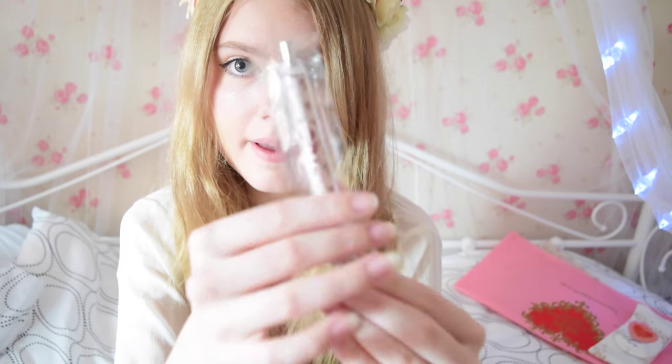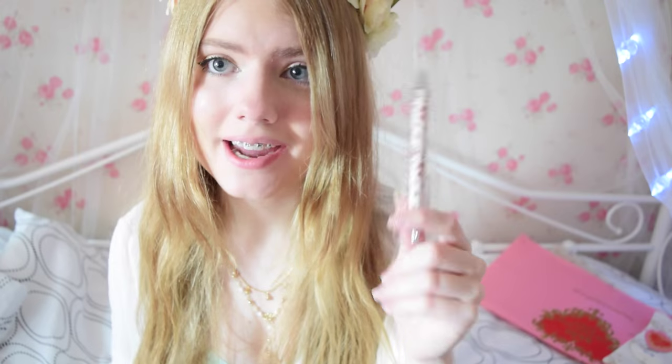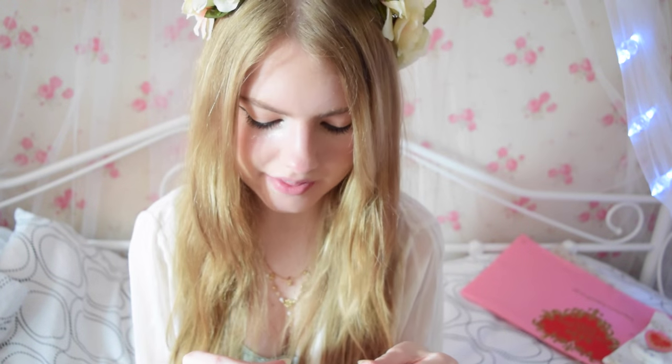I got this pen — I remember it was 7 euros. It just has a rose print on it and I don't really know why I got it; it was one of those impulse purchases. I just got it at the counter because it was 7 euros. It's not a bad price for a pen. I also paid 4 euros for a broad pen — it looks red, it's really cool.